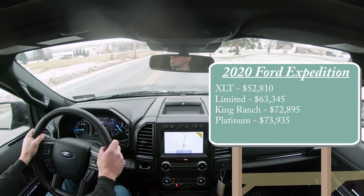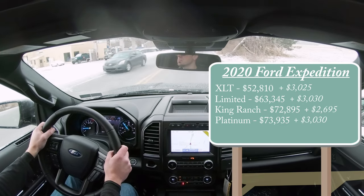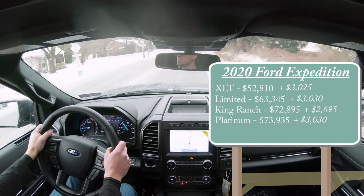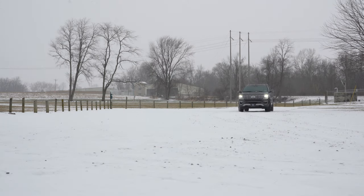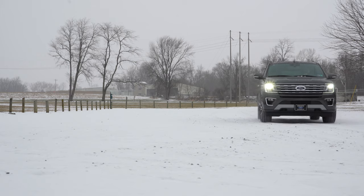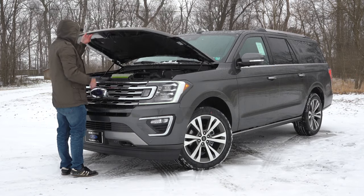The standard Expedition is comparable to the Chevy Tahoe, whereas the Expedition Max would be comparable to the Suburban. If you wanted to go with the Expedition Max, I'll throw those prices on the screen. To add all-wheel drive to any configuration — since the standard setup is rear-wheel drive — simply add $3,120. With the 2021 Suburban coming out, you could expect a pretty nice discount; 2019 models are currently selling for approximately $15,000 off MSRP.